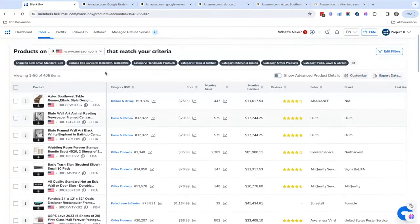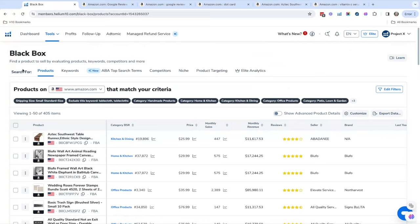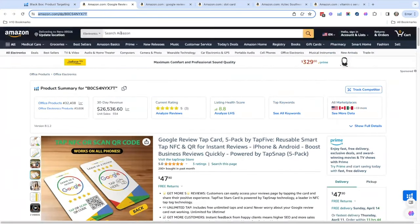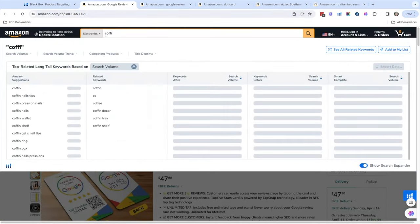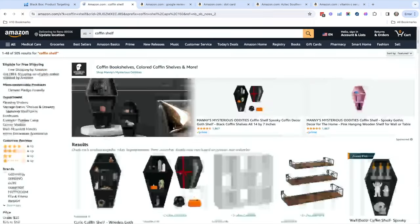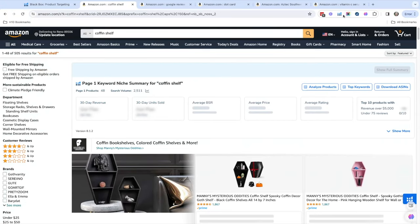That's the Products tool. Another tool I really love is the Product Targeting tool — basically you take any ASIN and you can see similar products. I'll show you using our test product, the coffin shelf. It's really weird, but it's our test product from a case study, and it sells year round — I'm always blown away by that.